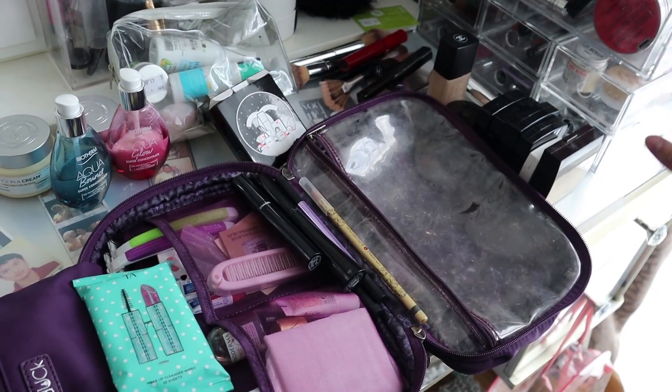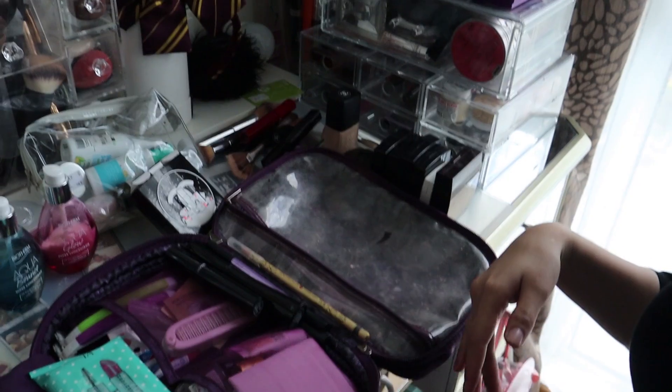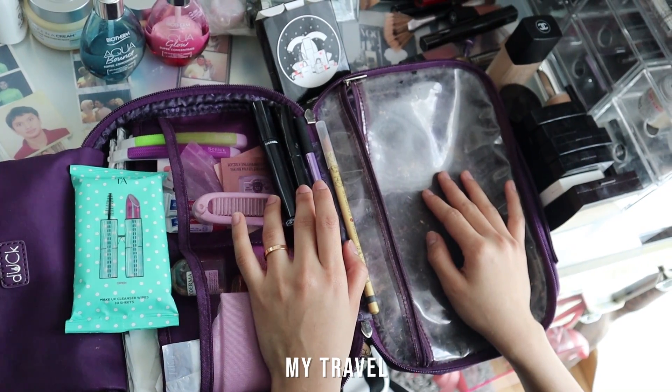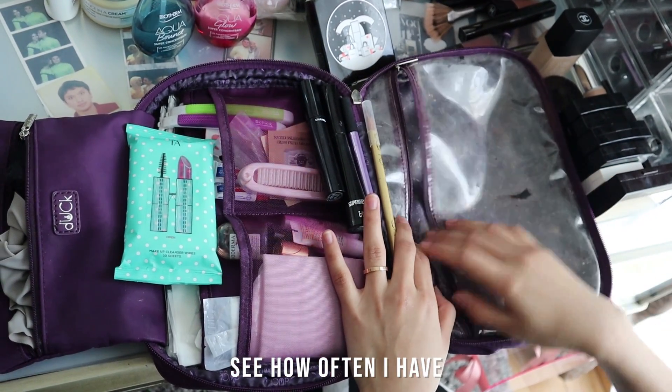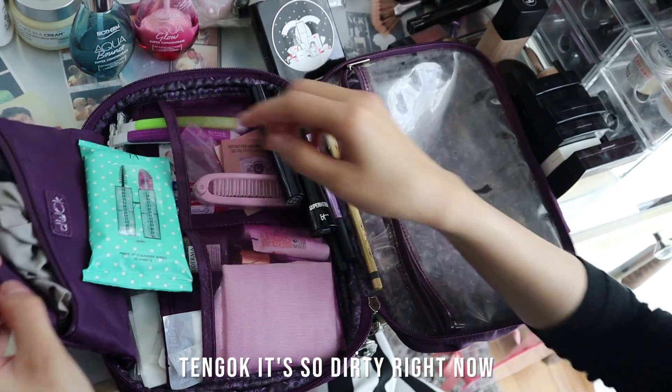Hey guys, welcome to my vlog. Hi guys, today I'm gonna show you my travel skincare makeup bag. See how often I've used this bag — it's so dirty right now.